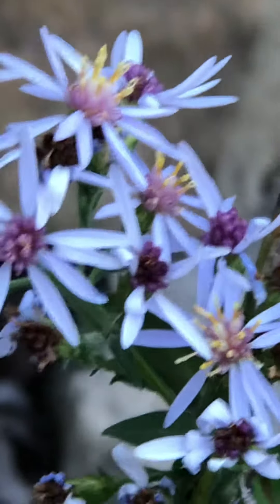Now that has yellow stamens. Look at the same plant right up here — I see a lot of them with purple.